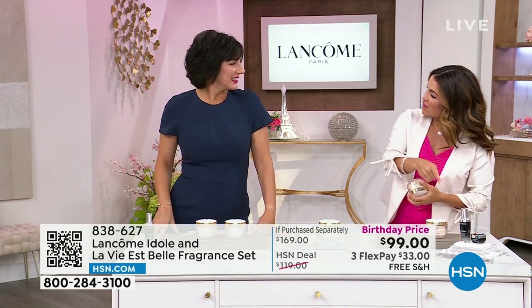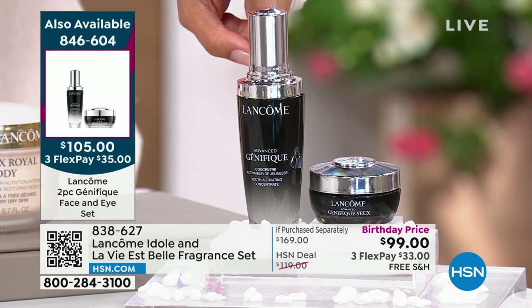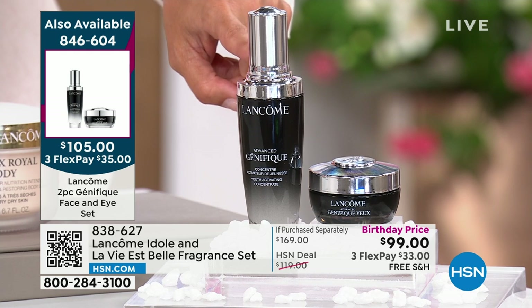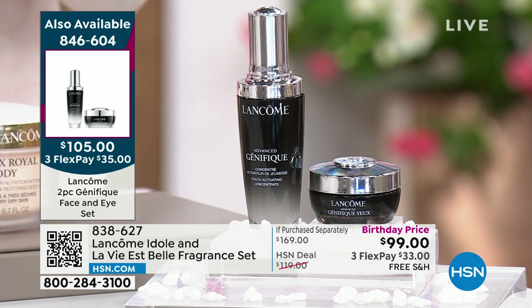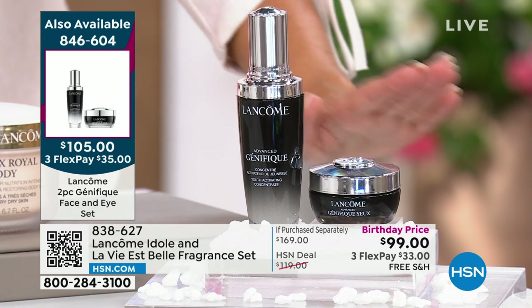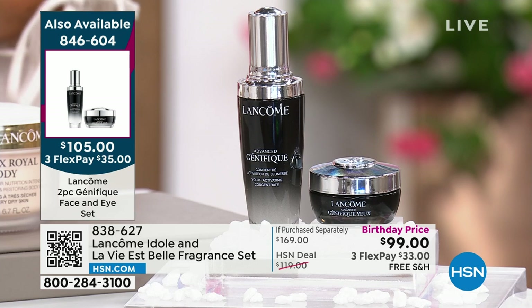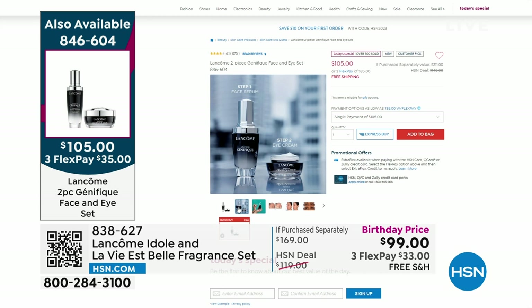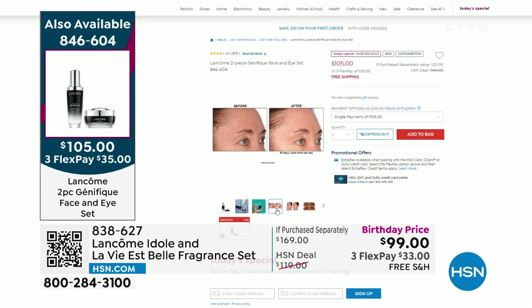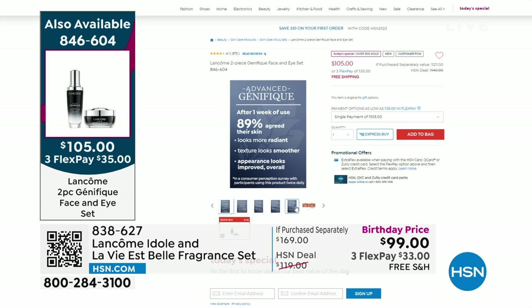Did you catch our Today's Special? We're making history — best value ever offered on this set. You're getting the Genefique, number one global top-selling serum for Lancome and number one here at HSN, at more than double the regular size — a $132 bottle — plus the full-size $79 jar of the Genefique Eye Cream. This is all about glow, luminescence, softness, and plumpness. Every 10 seconds a bottle is sold around the world, and this value is over half off retail anywhere else you go. No auto-ship, no limit on how many you can pick up, three-year shelf life unopened. We're not going to have a Genefique Today's Special again this year — this is your chance.